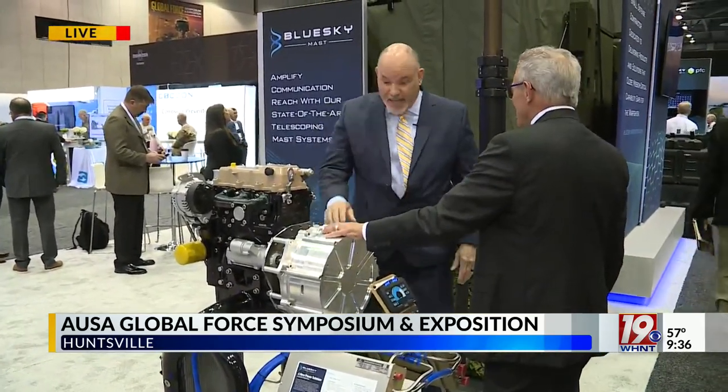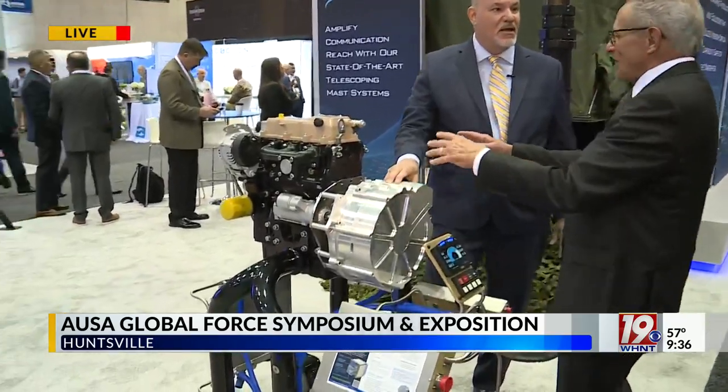This is in development. We're actually in contract with PEO GCS — Ground Combat Systems — the folks who build the combat ground vehicles. We just completed phase three and we're moving into phase four. By the end of 2024, moving into 2025, we'll have a complete 12 kilowatt-plus system to deliver to the Army.